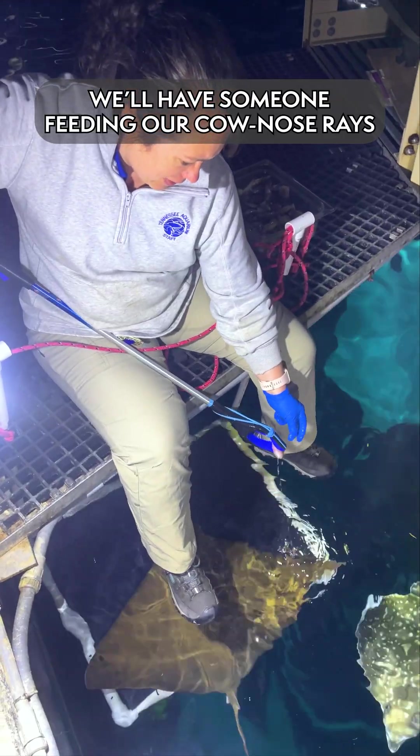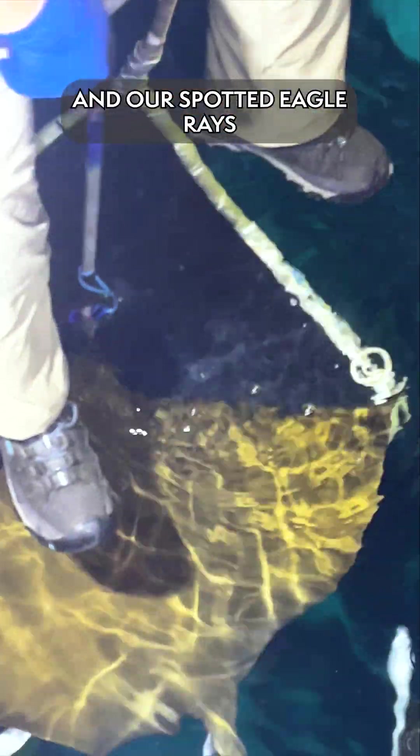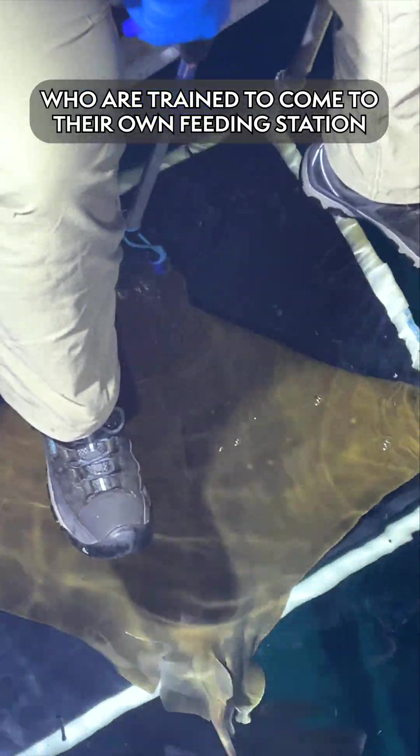We'll have someone feeding our cow nose rays and our spotted eagle rays, who are trained to come to their own feeding station.